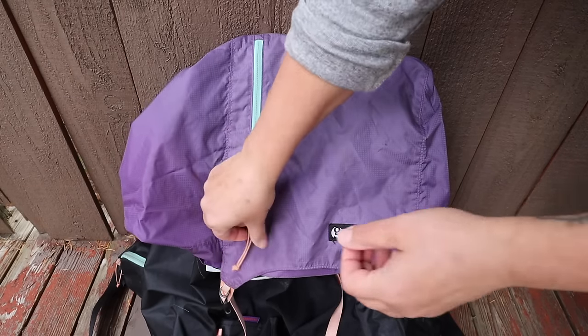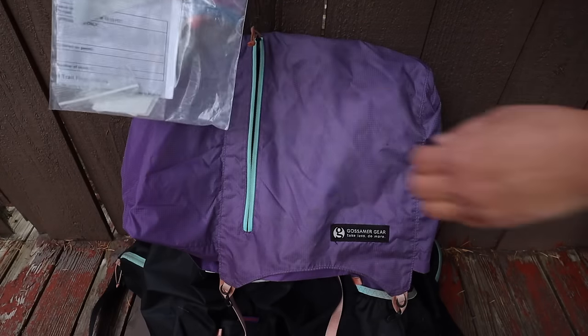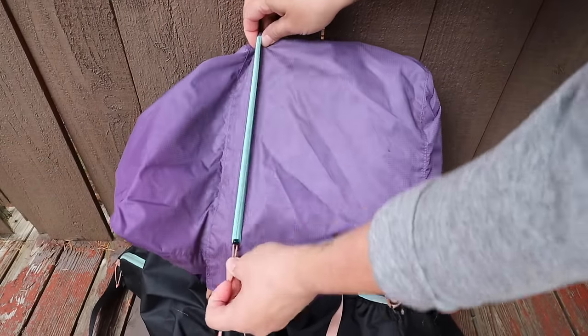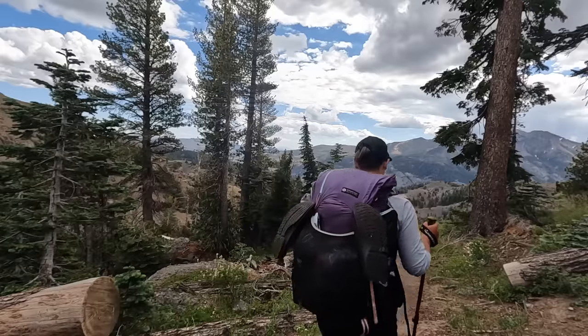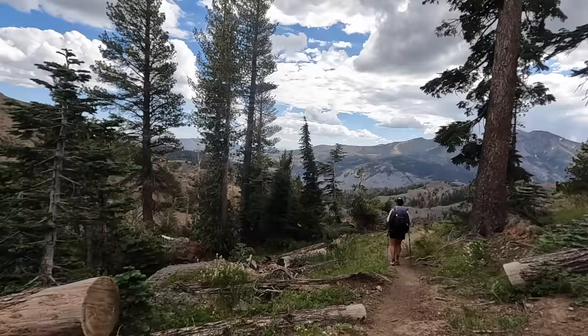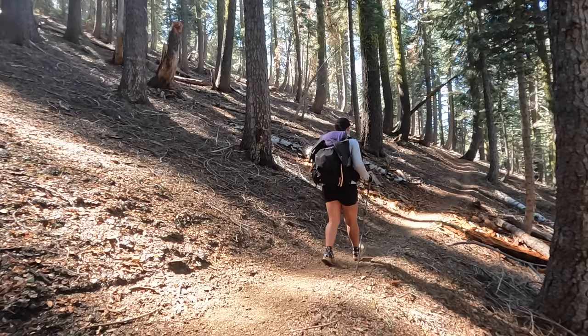On the top of the pack there's a zippered pocket, which I use to keep my PCT long distance permit in for easy access whenever a ranger would ask to see it. Besides all the pockets, another reason I love this pack so much is because it feels comfortable to wear when hiking 20-plus mile days, even when it's fully loaded with all of my gear.